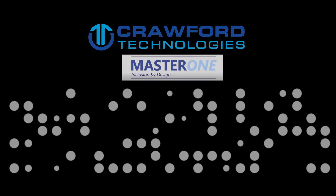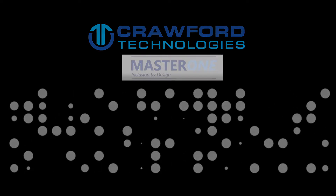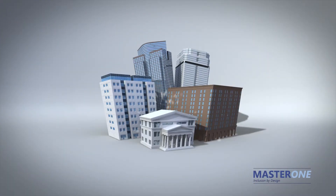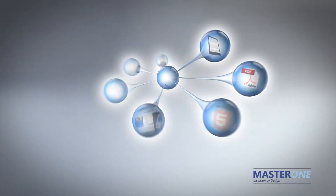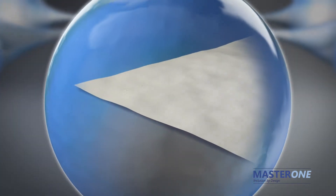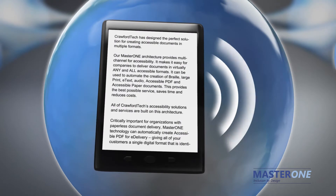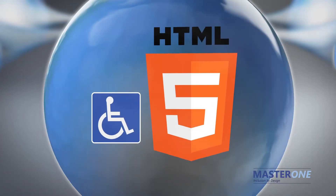Crawford Tech has designed the perfect solution for creating accessible documents in multiple formats. Our MasterOne architecture provides multi-channel accessibility. It makes it easier for companies to deliver documents in virtually any and all accessible formats. It can be used to automate the creation of braille, large print, e-text, audio, accessible PDF, and accessible HTML.